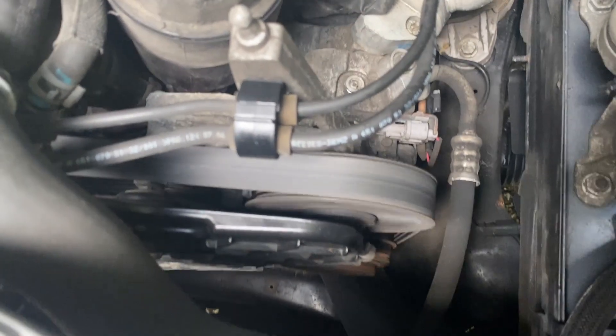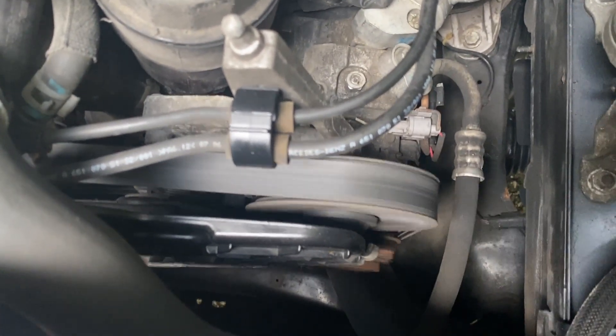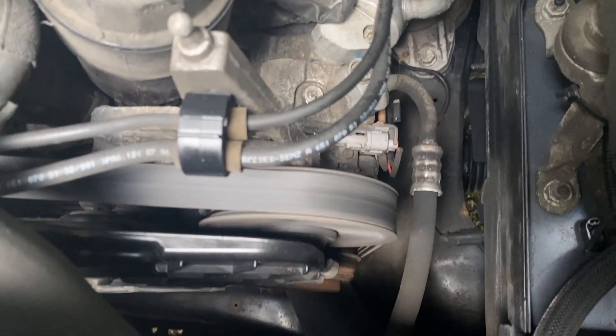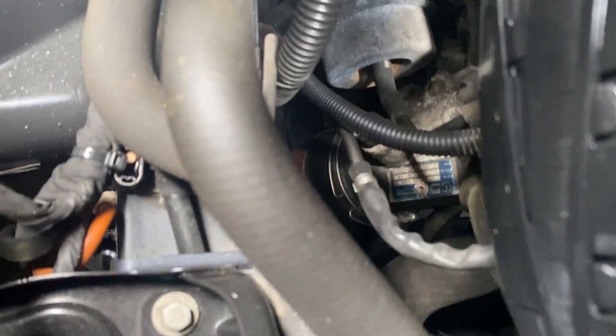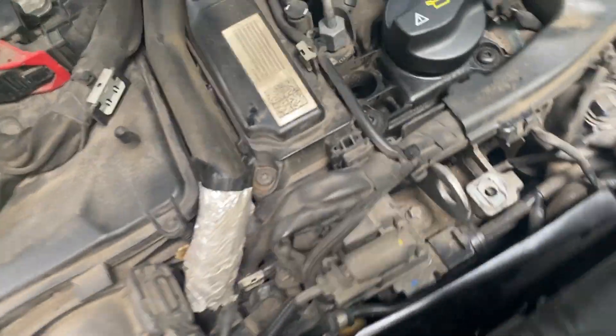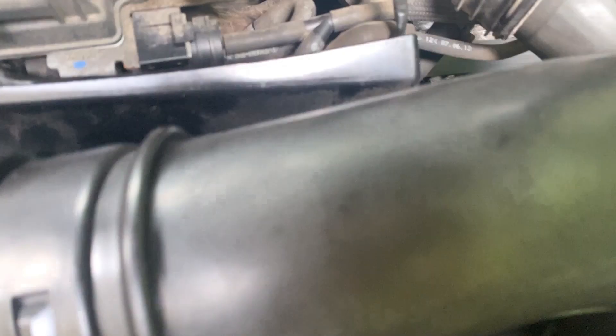It looks like we've got some sort of idler pulley or something there. Down below, looks like we've got our AC compressor. Down there may be the DPF — I'm not sure. We've got some cooling lines down there and a big cover on the front of the engine.